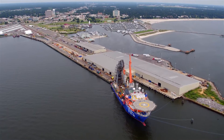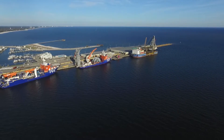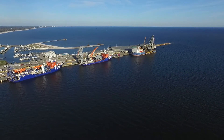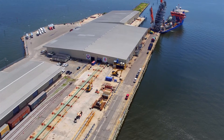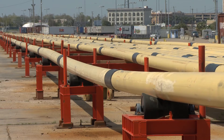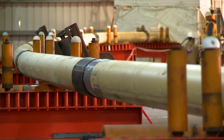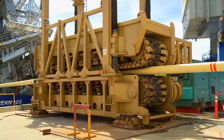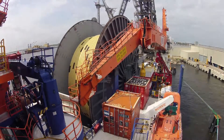The 1,800-foot quay site allows berthing of multiple vessels for mobilization and demobilization simultaneously, and provides flexibility for delivery of equipment by truck, barge, or rail. At the south end of the quay site, a dedicated berth facilitates spooling of fabricated stalks onto McDermott's lay vessel, North Ocean 105.